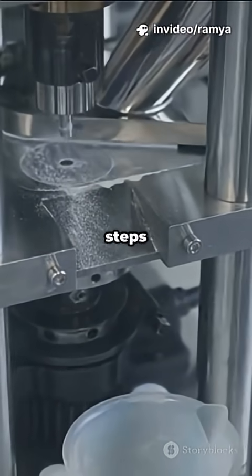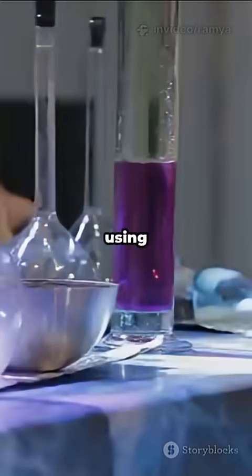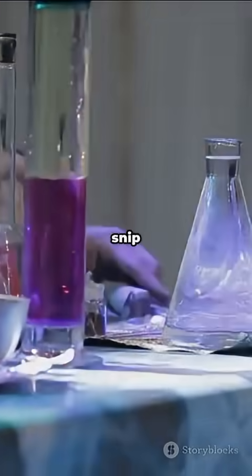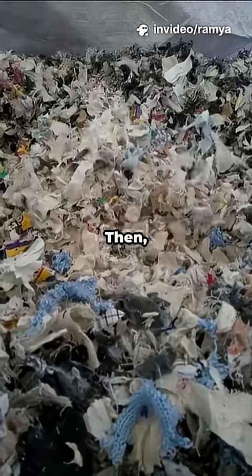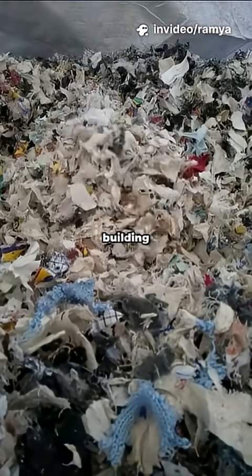Here's where chemical degradation steps in. Think of it like using special scissors made of chemicals to snip the fabric's molecules apart. First, the spandex parts are broken down and removed. Then, we chop up the polyester into tiny building blocks.